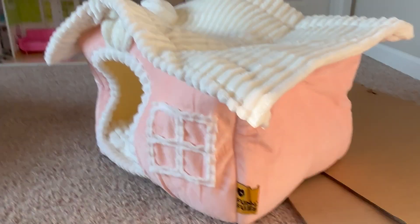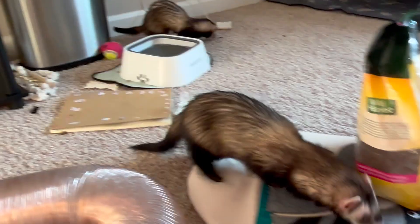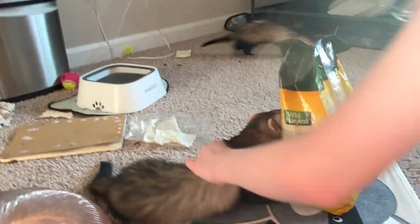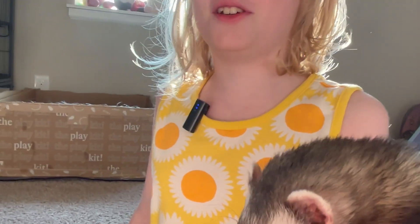I'm just gonna show a picture of this beautiful house that was mischievously destroyed by the ferrets. Panko says hi — hi! You can tell this is Panko because she's a chunky monkey. She's chunky.